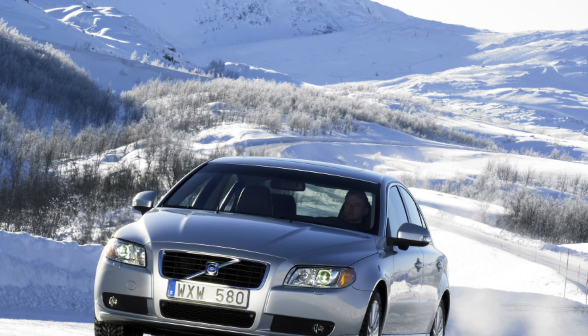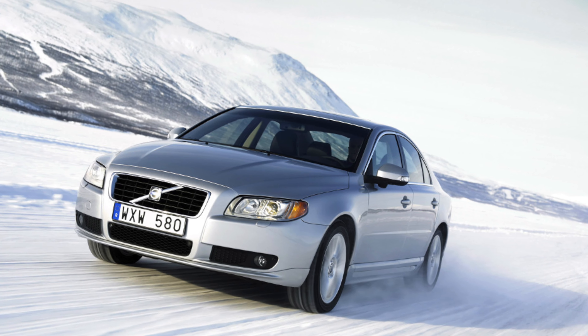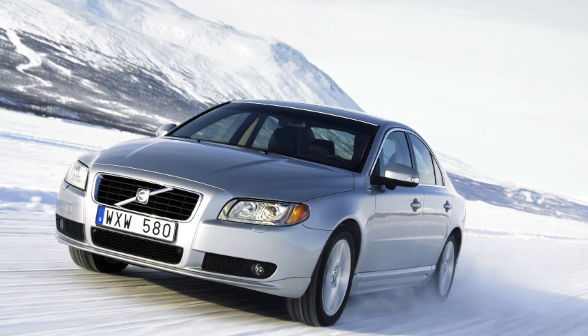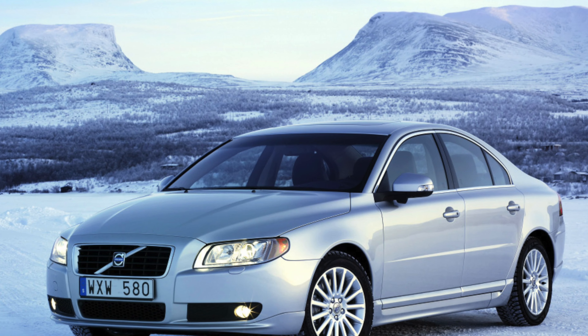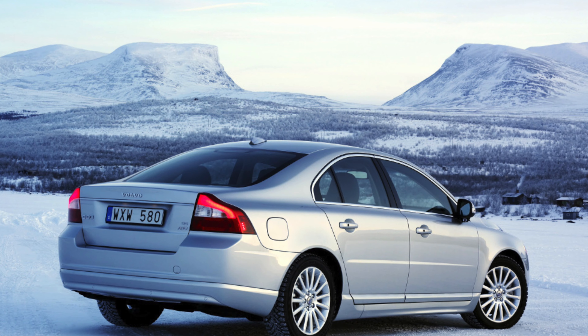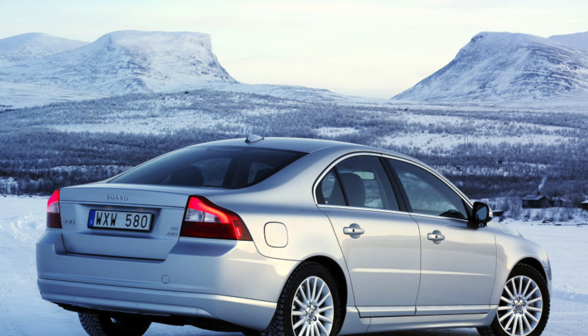The fuel hose used in some S80s has been found to be cracked from the inside, which could lead to a fuel leak if not fixed. This applies to cars built between 11 April 2015 and 30 March 2016. A Volvo dealer will be able to tell you whether or not your car is affected.